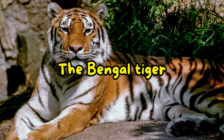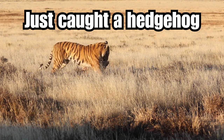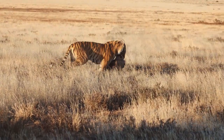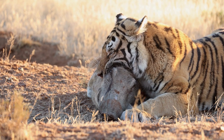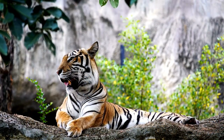The Bengal tiger, Panthera tigris tigris, is one of the most well-known and iconic big cat species. Bengal tigers are known for their distinctive orange coat with black stripes, which provide excellent camouflage in their natural habitat. They inhabit a range of environments, including tropical and subtropical rainforests, grasslands and mangrove swamps.